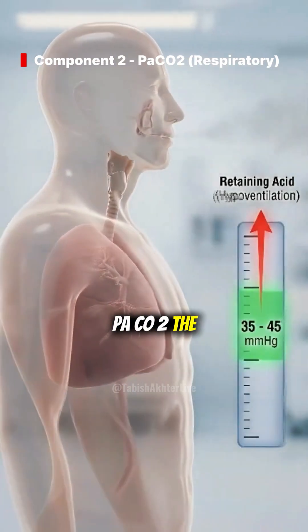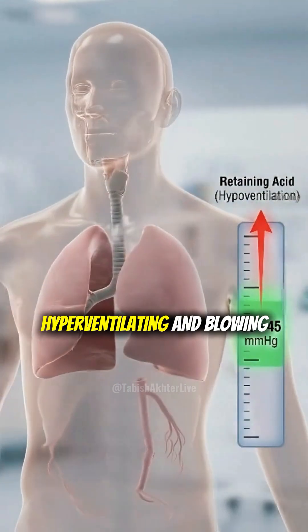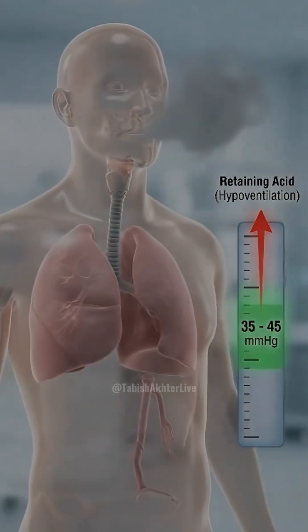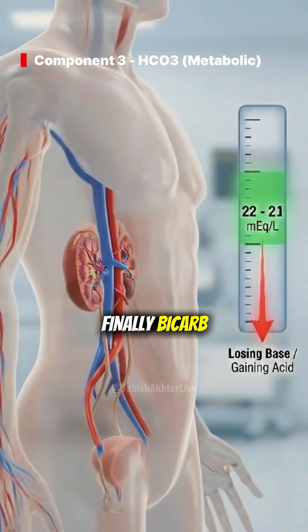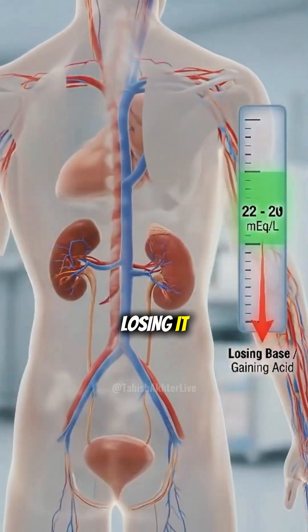Next, PaCO2 — the respiratory acid. High means you're hypoventilating and trapping acid. Low means you're hyperventilating and blowing it off. Finally, bicarb — the metabolic base handled by the kidneys. High means you have extra base. Low means you're losing it.